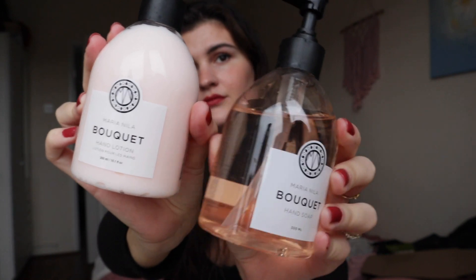Maria Nila also sent across a hand wash and a hand lotion. They say 'bouquet' on them but I find they smell more cucumbery than floral — very fresh. I really like the smell, I'm just confused as to why they're called bouquet. But yeah, we're enjoying them.